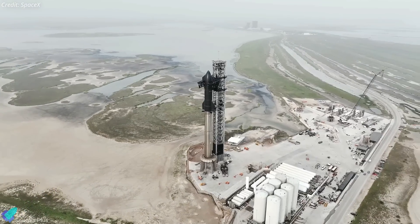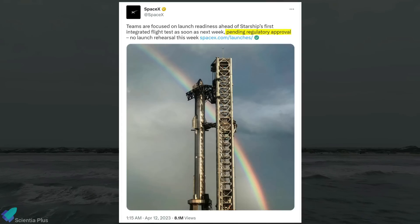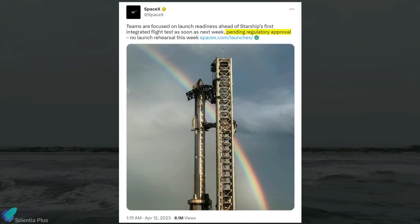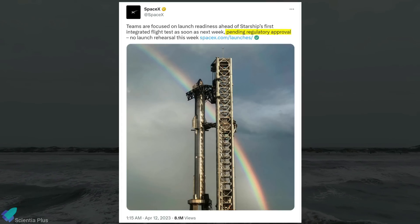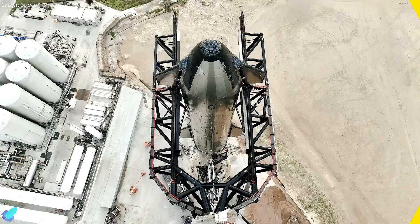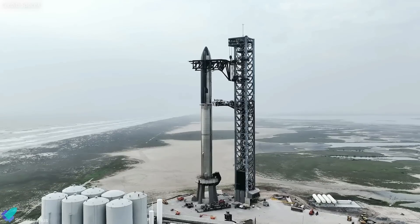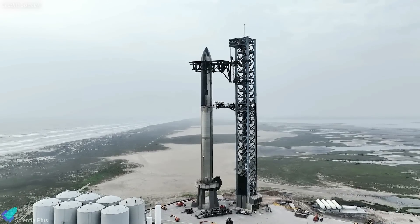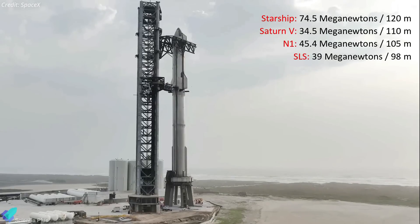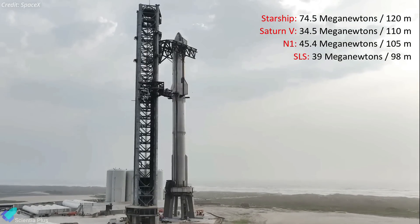The first-ever orbital flight of SpaceX's giant Starship vehicle is less than a week away. SpaceX said the launch schedule hinges on regulatory approval by the FAA, which licenses commercial launch and re-entry operations for U.S. companies. The 120-meter rocket will become the largest and most powerful launch vehicle ever to fly, surpassing the size and engine thrust of NASA's Saturn V moon rocket and the Soviet Union's N-1 launcher.